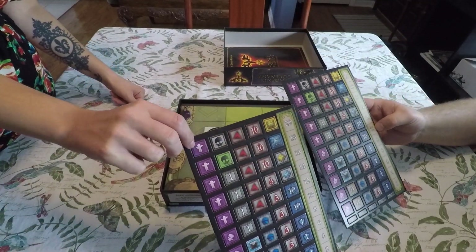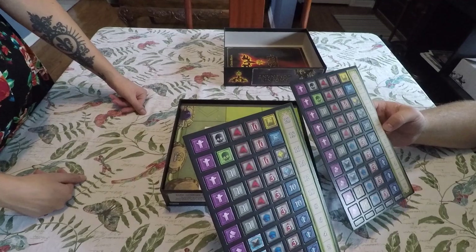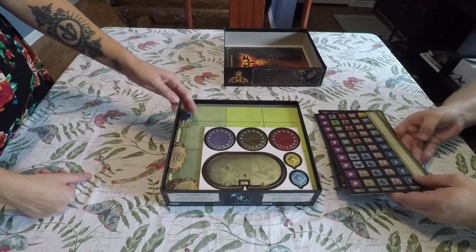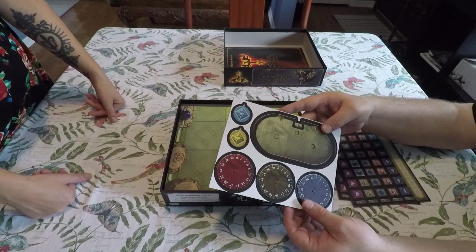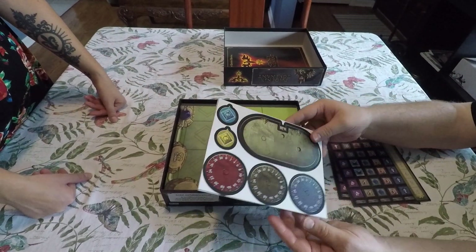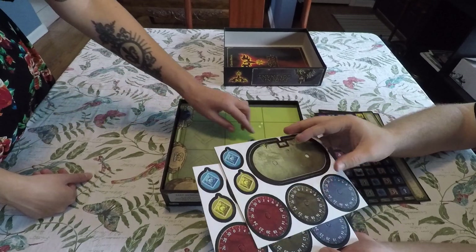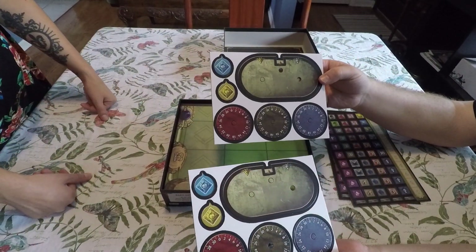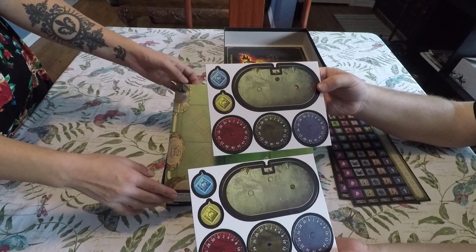Here we have a whole lot of punch-outs, including what looks like possibly some sort of score track with a 0 through 20. These are to make some dials, I think. They appear to be two sets of dials - they're easy to punch out, which is good.